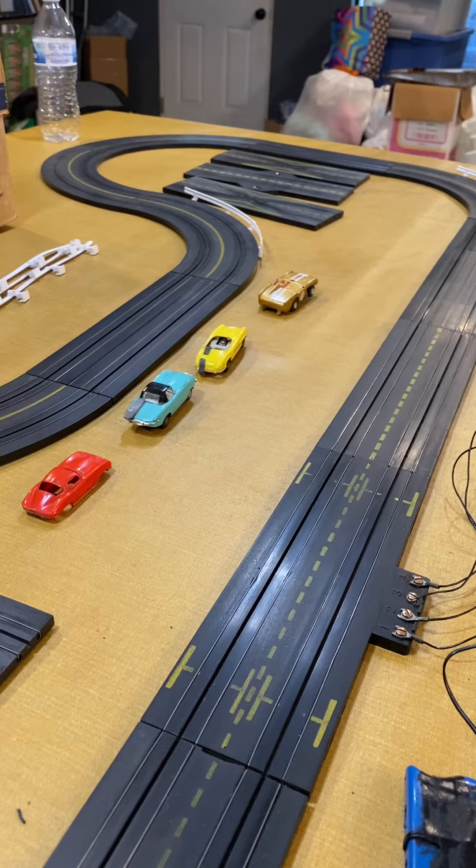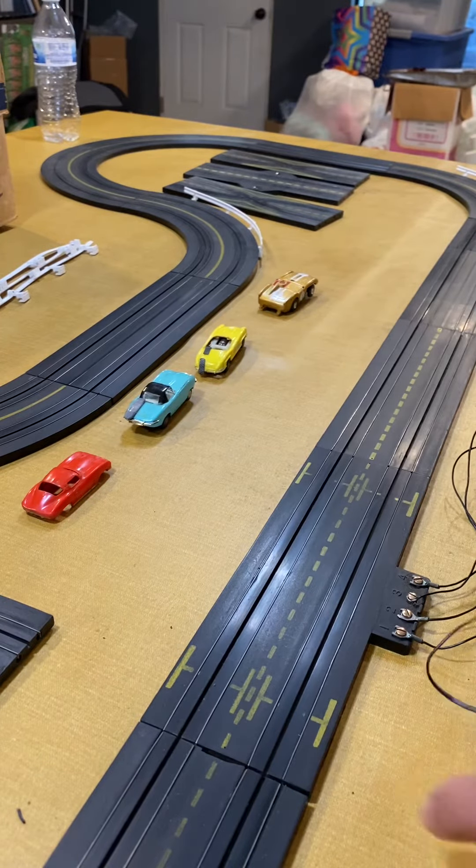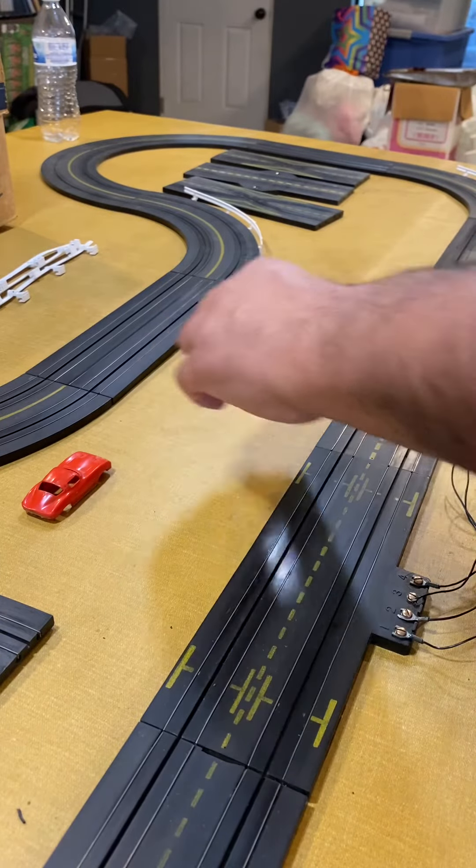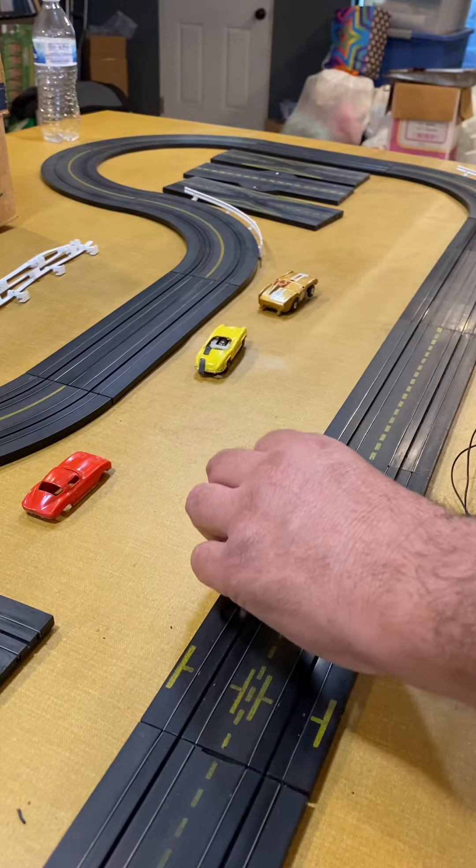We have a 1960 raceway set and we're going to test out the cars. These cars are made by Lanelle.